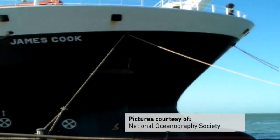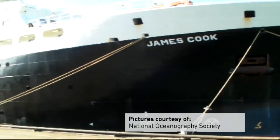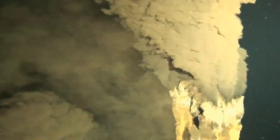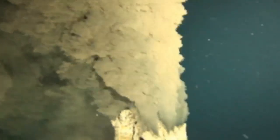In search of hell on Earth, this is the ship which took a team of British scientists to plumb the depths of the Caribbean Sea looking for signs of life. And they found it: slender spires made from copper and iron ores, pumping out water hot enough to melt lead more than three miles down.